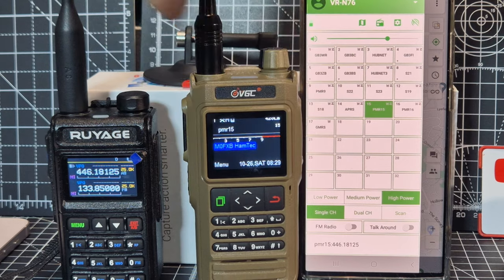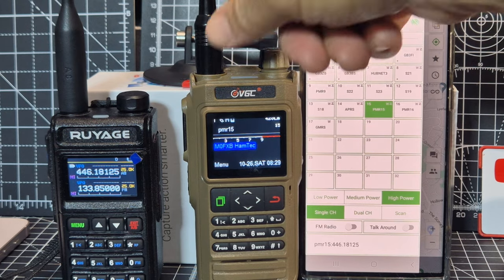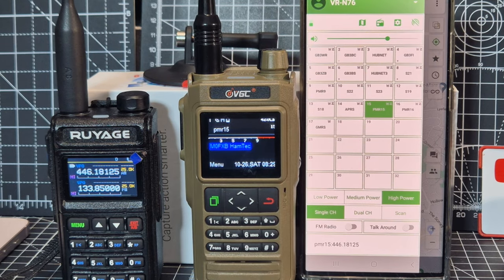That's a VGC N76 there — just briefly keyed, and that's just transmitted on PMR. Bye for now.